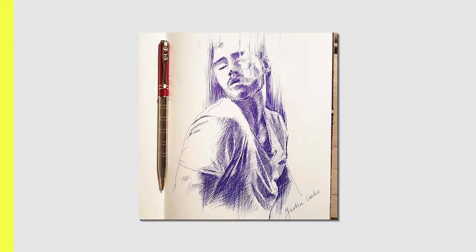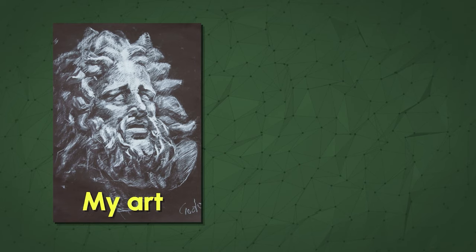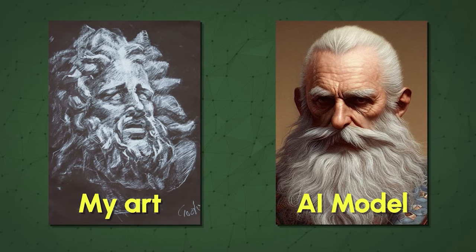Not many people know this, but I used to draw and paint my whole life and I even sold my artworks. And just recently I thought to myself, was my art used to train generative AI models? And the answer is yes it was.